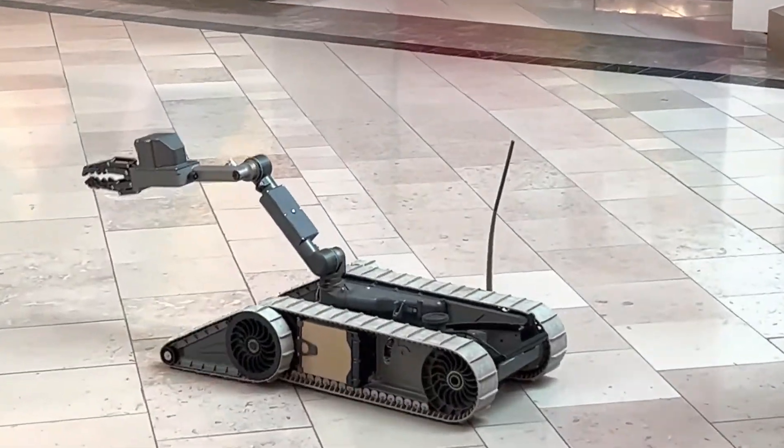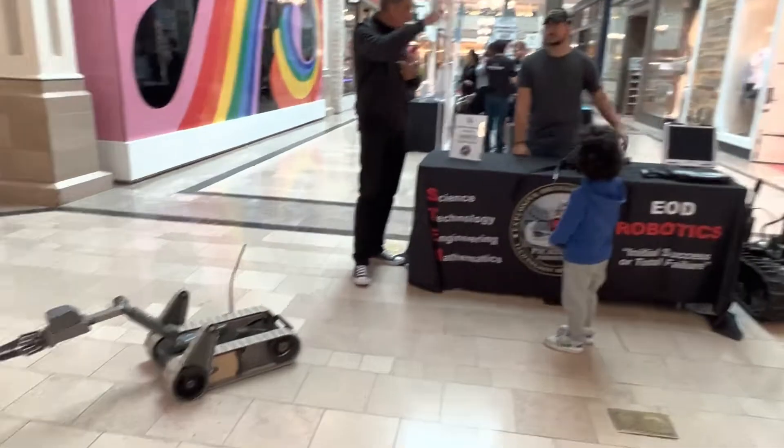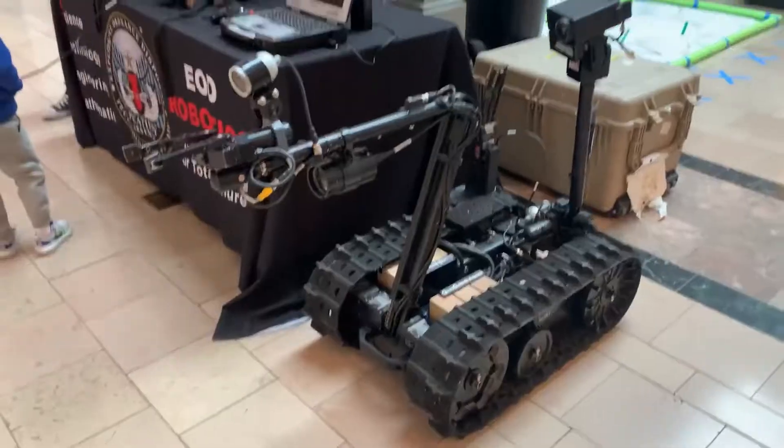There were several other activities to embark upon in the Investigation Alley. Look how cool these military-grade robots are.